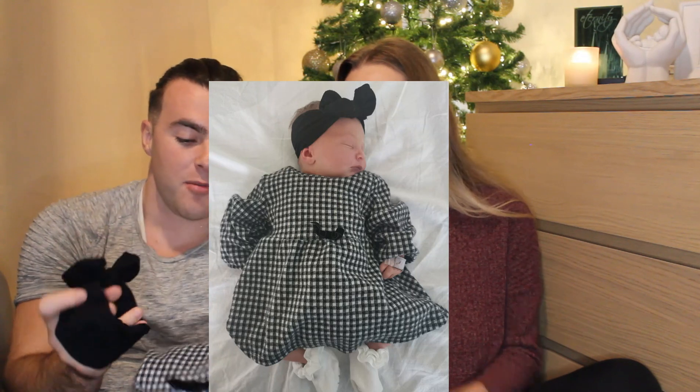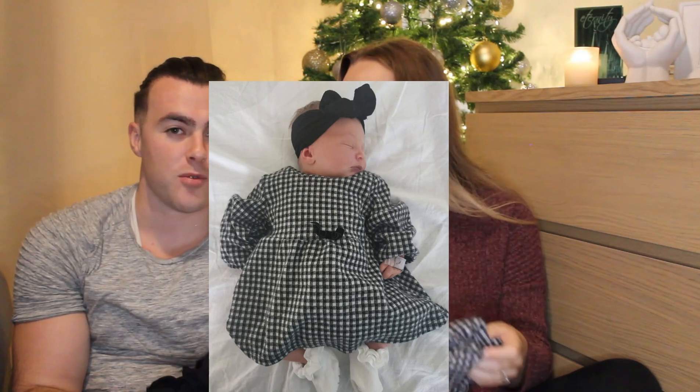Another thing we brought for Sophie was her little going-home outfit. When we were taking her out of the hospital, we wanted to have a cute outfit to present her in. Sometimes people don't think about that and then wish they did — especially for photos or meeting loved ones. That was important to us, to pack her little outfit for leaving the hospital.